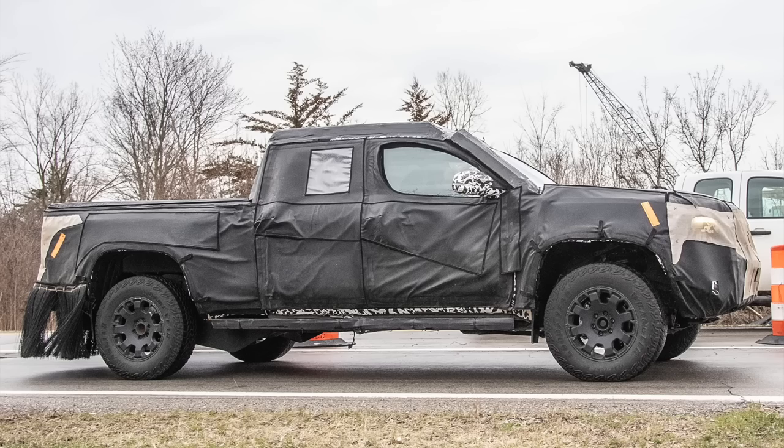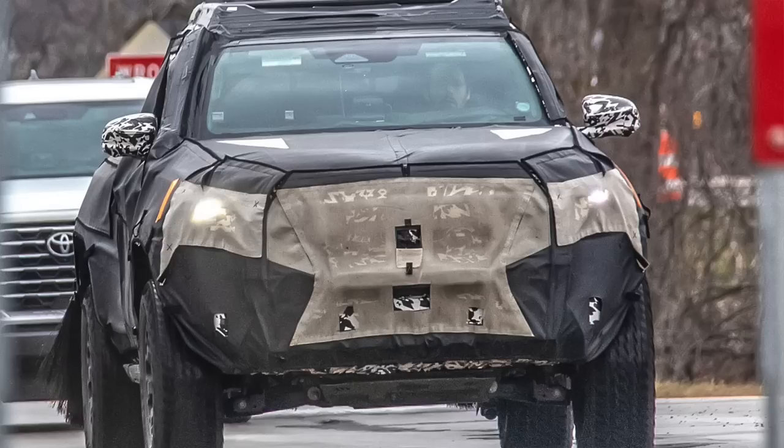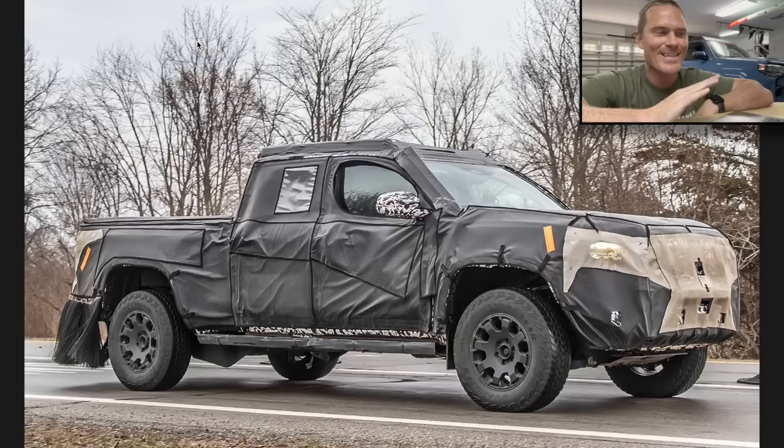Hey guys, John here, welcome back to another fourth gen Toyota Tacoma video. This one covers some insane spy shots, and I want to break them down and dissect them a little bit with you guys. Let me know in the comment section what else you see — let's get right into it.